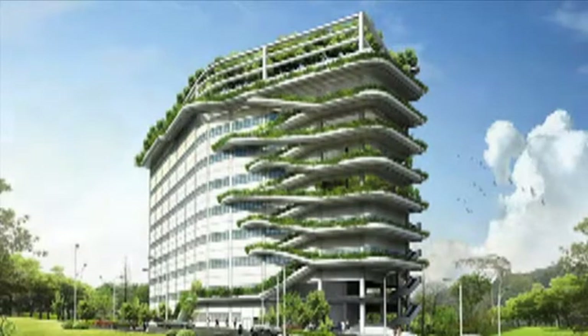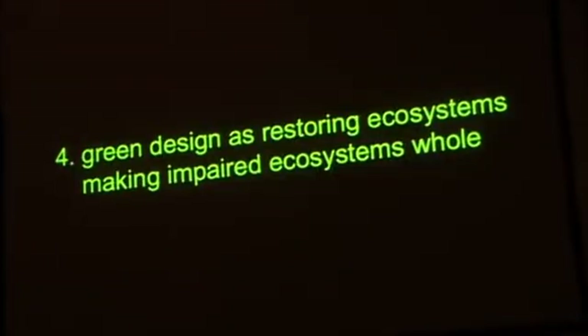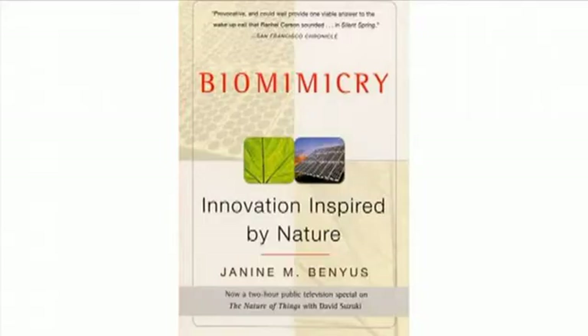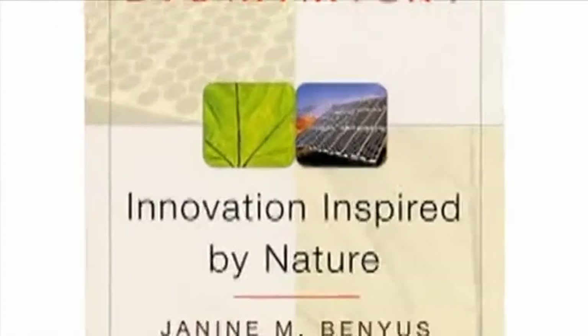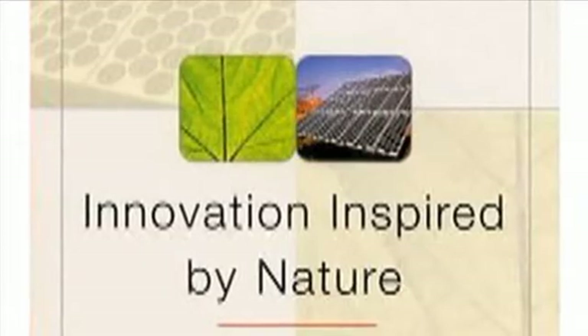One of the most well-known architects to speak at the recent Jerusalem Seminar on Architecture was Michael Pollan from London. He often uses the principles of biomimicry, which adapts properties of animals, plants, and ecosystems to human designs and buildings.